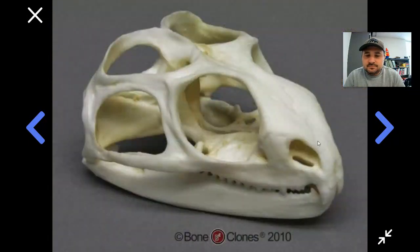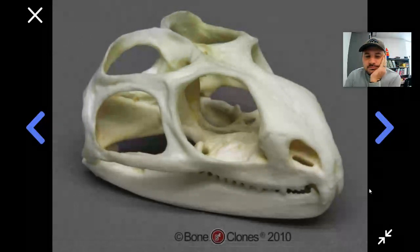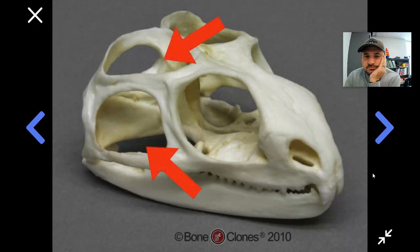Take this one — to us, this is just some kind of animal skull. But to a bone expert, they look at this and say, nope, this isn't just any animal skull. This is the skull of a scaly lizard. How can they tell what kind of animal it is just from its skull? I'll let you in on one of their little secrets — it's these openings in the skull.